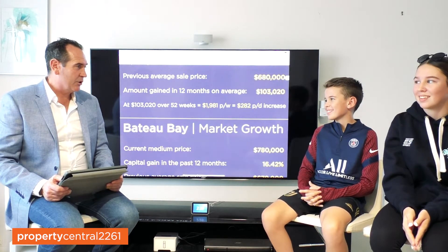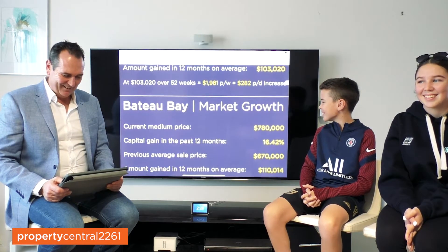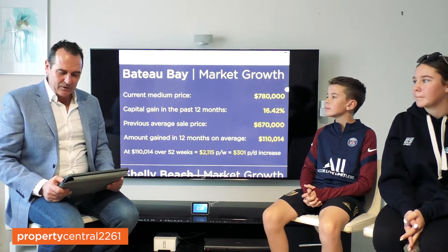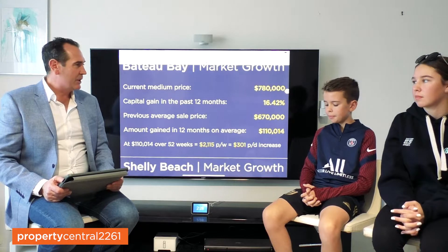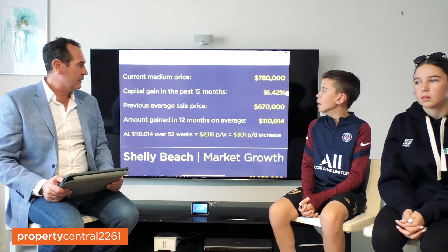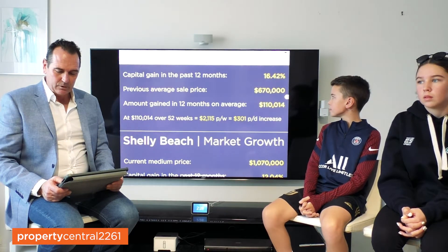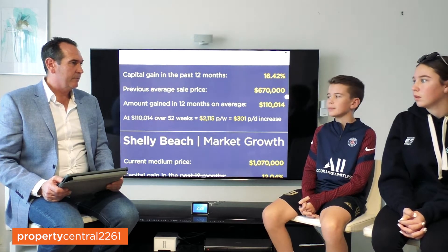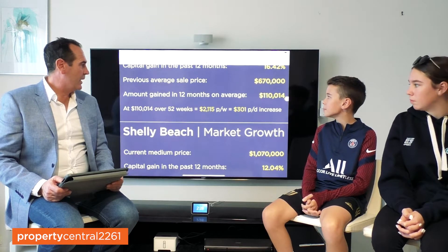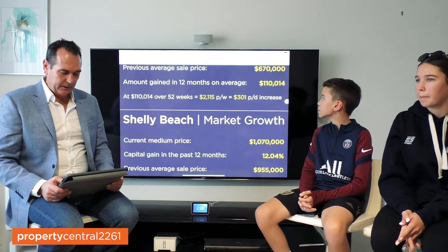Ollie, $282 a day — that's a lot of soccer balls, isn't it? I'm seeing you're a soccer fan. All right, let's look at Bateau Bay. Bateau Bay — average sale price sitting at $780,000, capital gain of 16.42% in the past 12 months. Average sale price 12 months ago was sitting at around $670,000. That has meant $110,000 in the last 12 months that property values have grown in that suburb on average, which has been $2,115 per week or $301 per day.